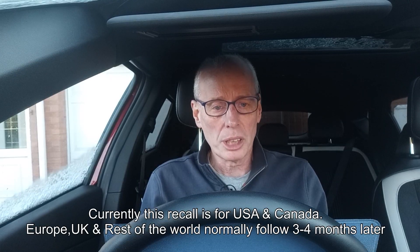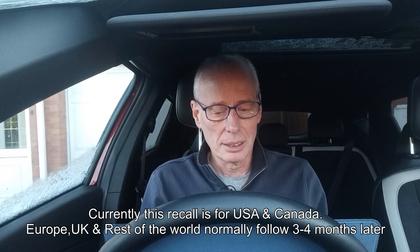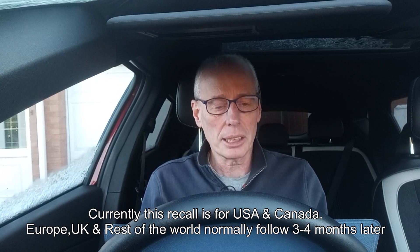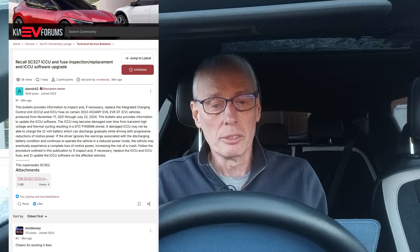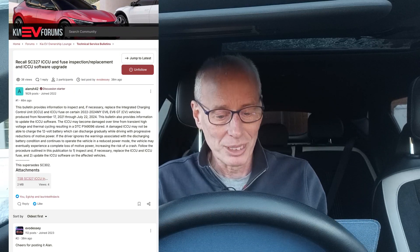The first I saw this was on Technically Jeff's YouTube notes this morning, and eventually the TSB came out on Kia EV Forums — thanks to Alan for posting that as ever. Now we've got access to what it's actually about, and it seems to be just a revised version of what's happened before with the previous ICCU recall.